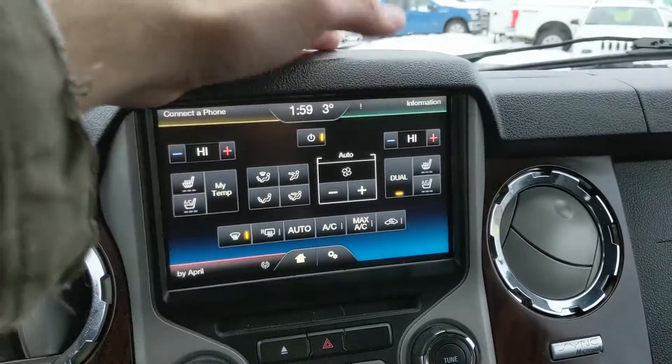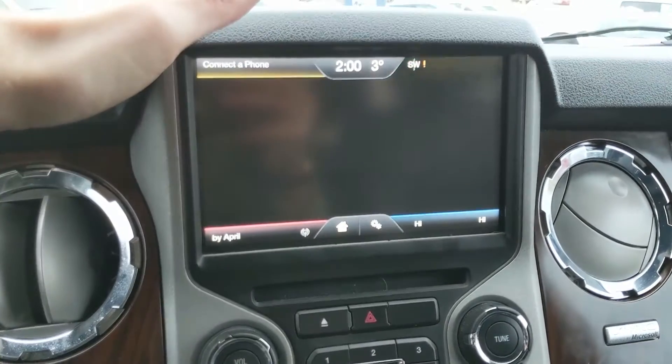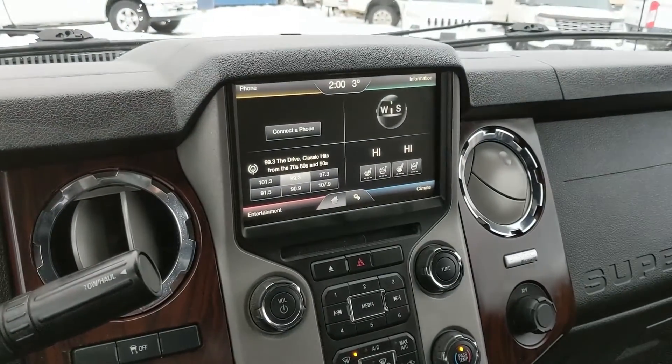Top right is your information screen for things like calendars and appointments. Top left is your Bluetooth phone controls. And shifting into reverse, you also have a backup camera whenever it engages.